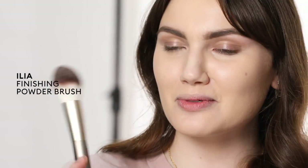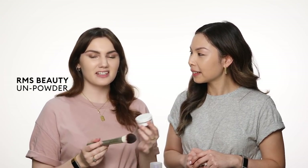So now to set — I'm using one of the Ilia brushes. Super soft, really nice and fluffy, great for all over. And the RMS Unpowder, which is a really nice setting powder because it's super natural. You don't look powdery or chalky at all.